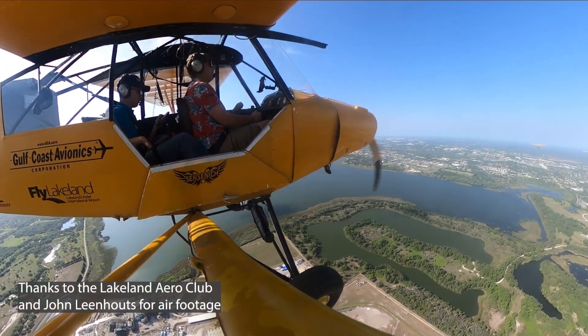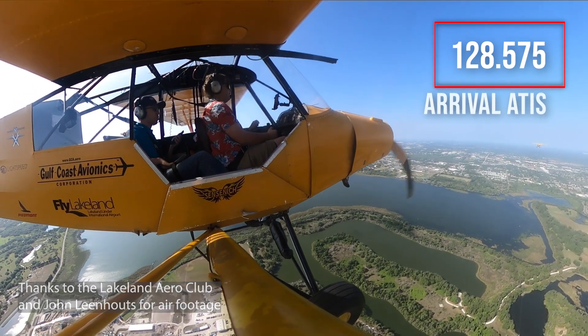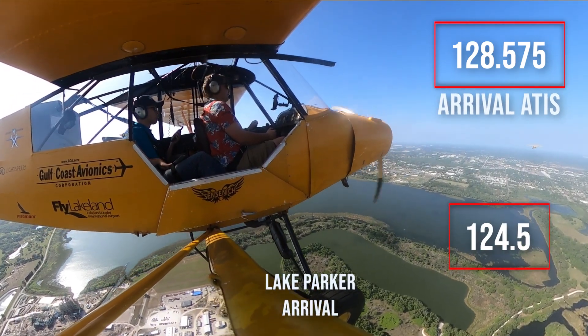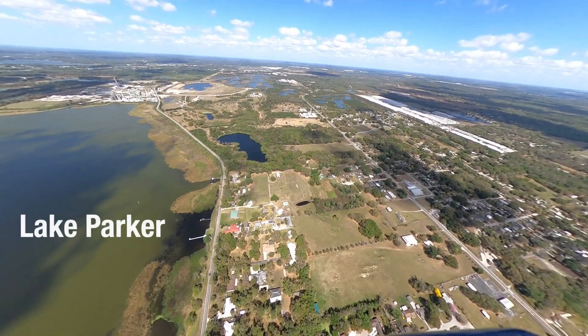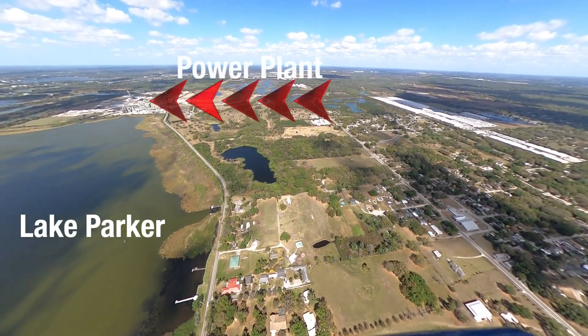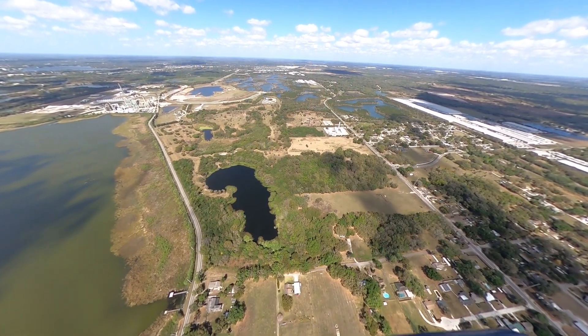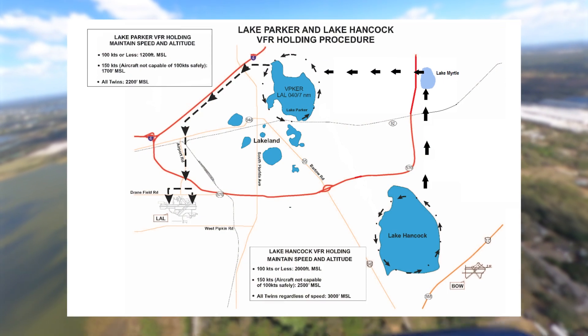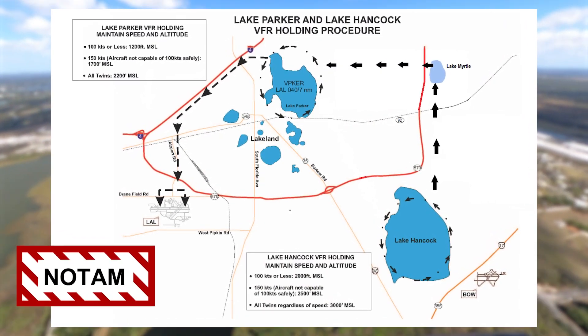As you approach Sun and Fun 20 miles out, begin listening to Arrival ATIS for landing and special information. Then monitor Lake Parker Arrival. Here you can see Lake Parker and the power plant as we approach from the south. If VFR holding is necessary, ATC will instruct you — refer to the NOTAM for information regarding VFR holding at Lake Hancock.